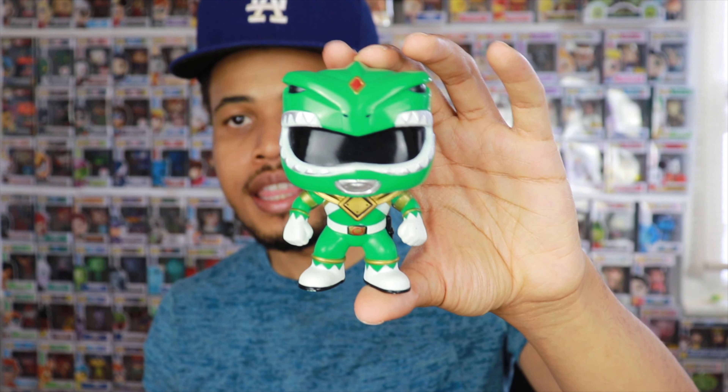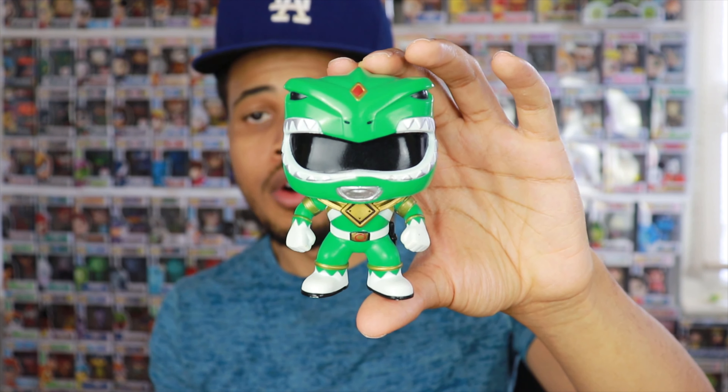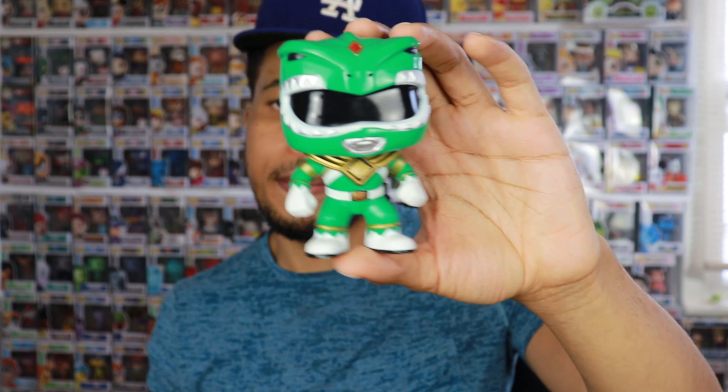Drop down in the comment section which of these three collectibles you'd like to win — Funko Pop, comic book, or Pokemon cards. I like putting decisions in your hands rather than speaking for you guys. Share this video, tell your friends, and as soon as we hit 10,000 subscribers I'll give these away.